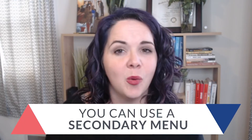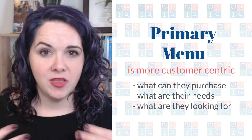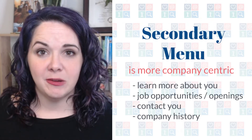There has been a rise in recent years to have two menus on your website. It's not required, but sometimes it can make it easier for people to navigate by having a primary menu — which helps people find your services or figure out what it is that you do — and then a secondary menu that gives more information about your company. The primary navigation is customer-centric: what are the things they can buy from you, what needs do they have? The secondary menu is company-centric: if they want to find out more about you, apply for a job, or contact you, that kind of stuff can go there.